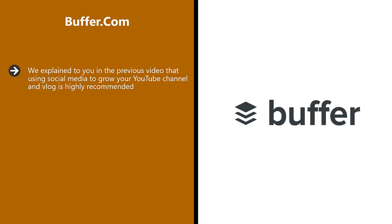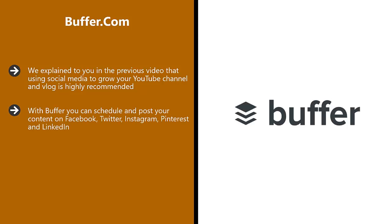Buffer.com. We explained in the previous video that using social media to grow your YouTube channel and vlog is highly recommended. To help you share your videos on social media platforms, the Buffer app is a really great tool. With Buffer, you can schedule and post your content on Facebook, Twitter, Instagram, Pinterest, and LinkedIn. There is one simple dashboard for managing everything.